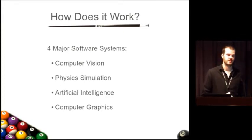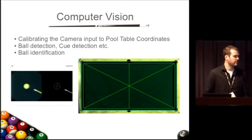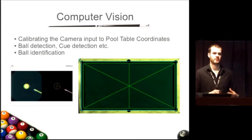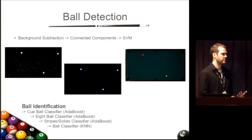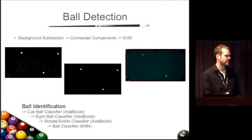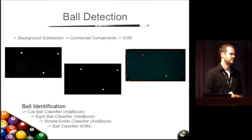There are essentially four major software systems: the computer vision or perception system, physics simulation, artificial intelligence, and computer graphics which makes it all accessible to users. The computer vision system is responsible for detecting all the elements of the pool game. We also need to calibrate the camera to establish a real-world coordinate system. For ball detection, we perform background subtraction, shape analysis and connected components, and then use a support vector machine to determine whether something is or is not a ball. We use a similar machine learning process to detect which ball is which and assign ball ID numbers.